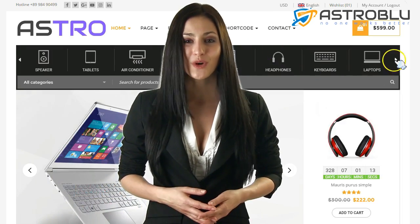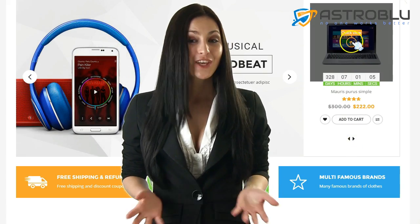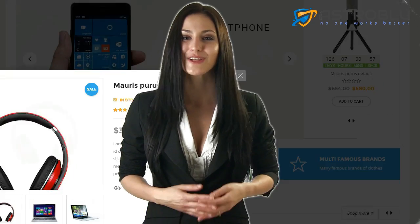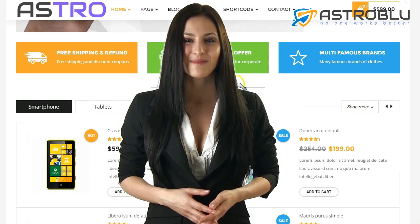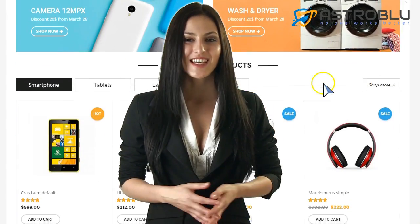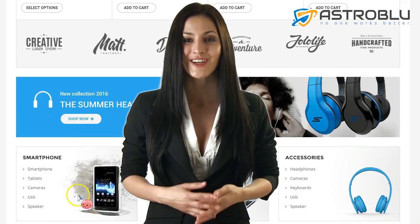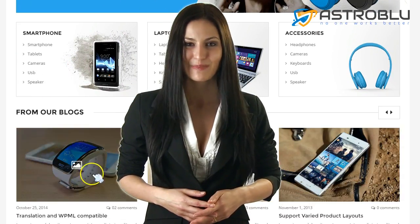I've never been a fan of ugly and tedious e-commerce websites. In the modern world of online marketing, a good e-commerce website is not enough. You need to have a great website to attract visitors and convert them into customers. And this theme is going to change the way you build e-commerce websites. It's created by a known JVZoo theme vendor with a good reputation on the JVZoo marketplace.